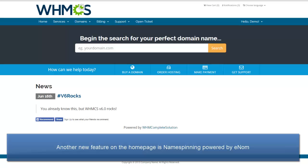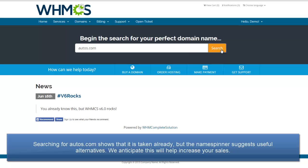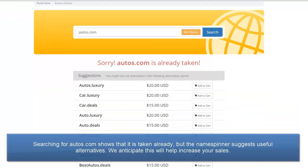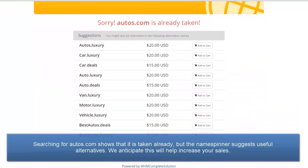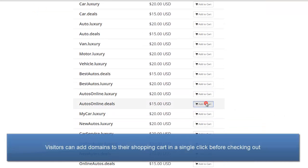Another great new feature right on the homepage is namespinning, powered by Enom. We anticipate this will be a great tool for increasing sales. If I search for autos.com, obviously it's taken already, but the namespinner suggests other domains similar to it which your visitor might like to register instead. Visitors can easily add multiple domains to their cart in a single click, before heading over to the shopping cart to complete the checkout process.